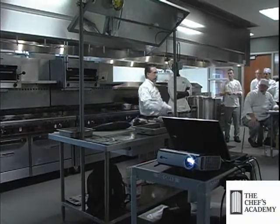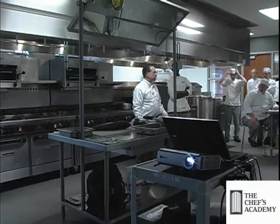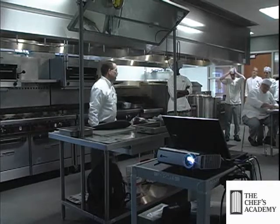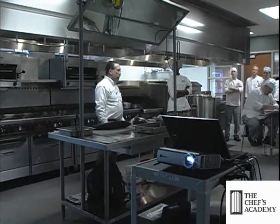Good morning everyone. I certainly didn't expect to address such a crowd this morning, but we'll go for it. My name is Tony Fidelli. I'm with Clean Seas out of Australia.